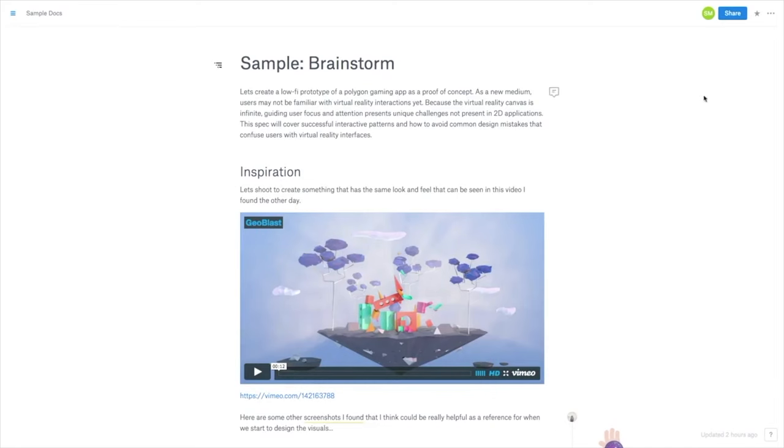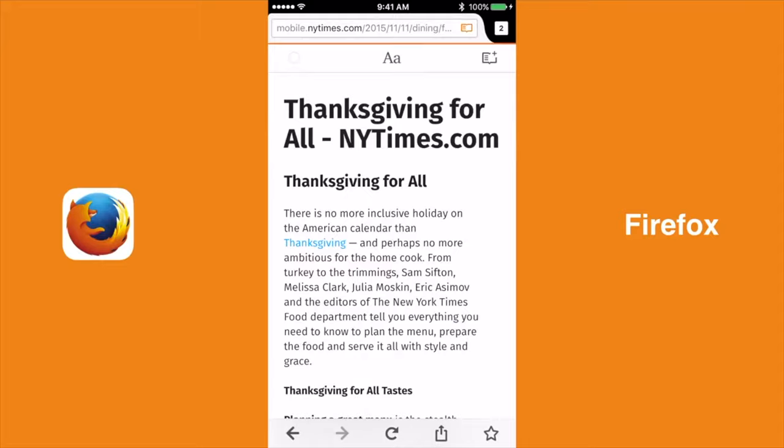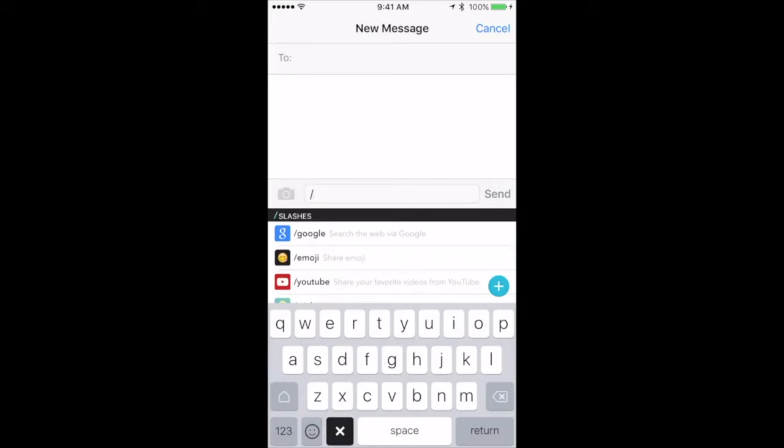Dropbox Paper is essentially Dropbox's version of Google Docs. It is the perfect time to thoroughly compare the three major browsers on iOS. The Slash keyboard is very different from the traditional iOS default keyboard.